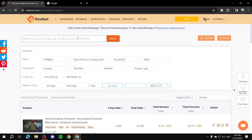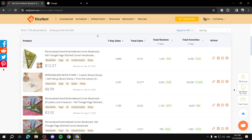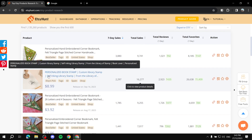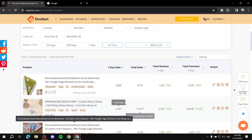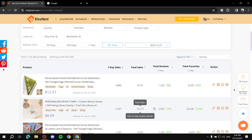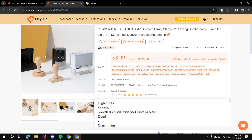Let's search for something here — let's try 'book.' We've got a personalized book stamp and a few other results. Let's say book stamp is the thing we're looking for. You'll see the price and the sales, which as mentioned are approximate but as close as possible. If we like one, we just click on it and we'll find more details, including the tags the seller used for that product and the images.